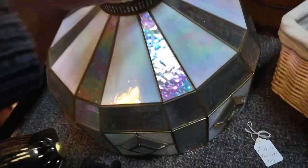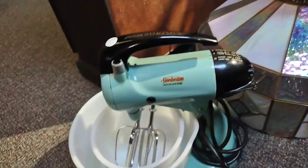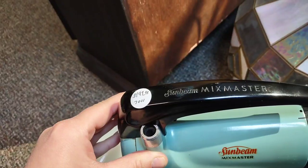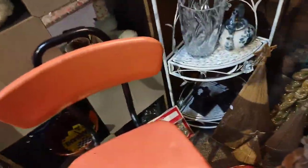I love this iridescent glass lamp shade — I wasn't sure on the price and didn't want to pick it up because it was really heavy. This mixer was so cool — it came with two bowls and looked to be in really good condition. Those vintage mixers last a long time. This little step-stool chair brings back memories — my mom had one of these.